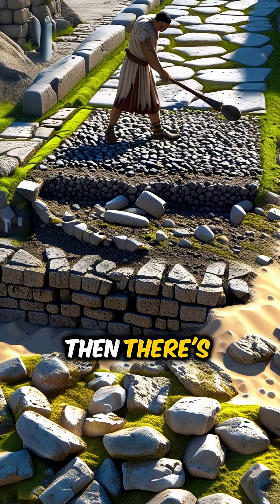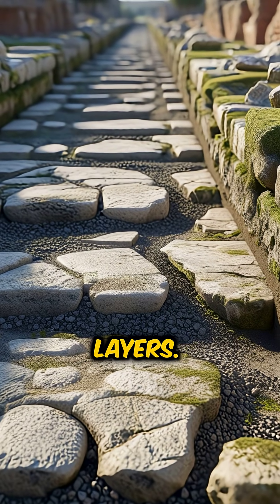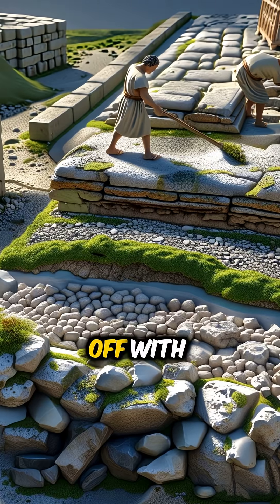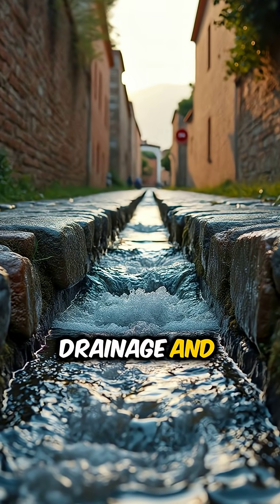Then, there's the design. Roman roads were meticulously planned, featuring layers. They began with a solid foundation of large stones, followed by smaller stones and sand, topped off with tight-fitting paving stones. This layered approach ensured drainage and durability.